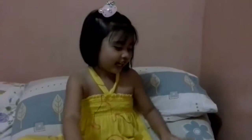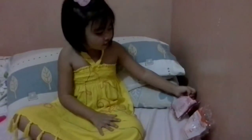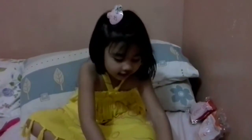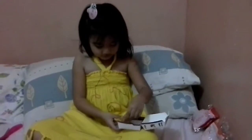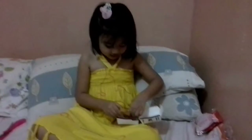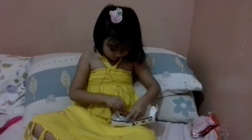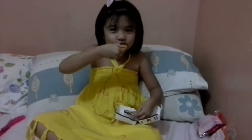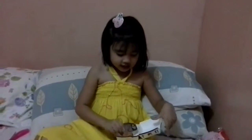Hey everybody! Today we have McDonald's toys and we're going to do something with them. We have chicken nuggets. This tastes good.